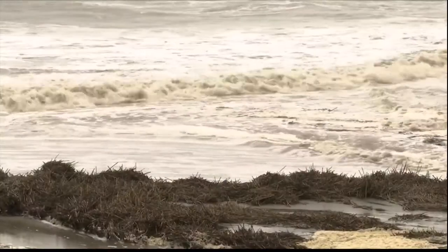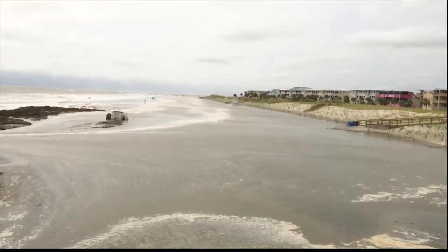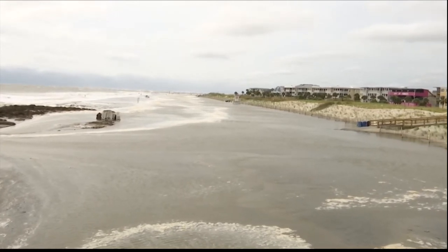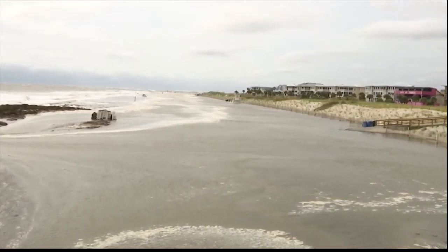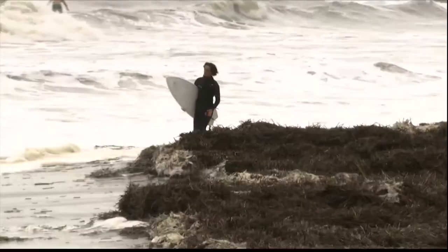We've renourished the beach several times and every time you renourish it, it erodes back — it's just a natural process. We expected to lose 20 to 30 percent of the beach the first year. The beach and the berm and the dunes are all here to protect us from a hurricane storm surge, designed to last around 10 years or so.